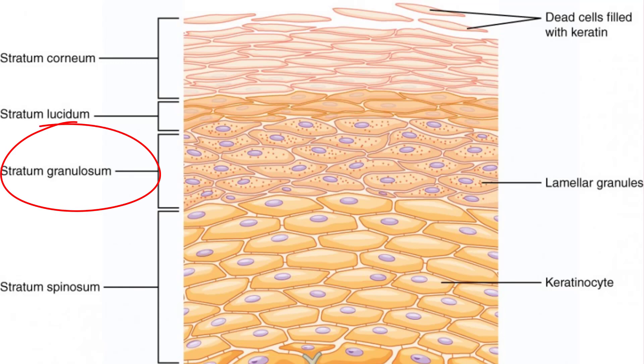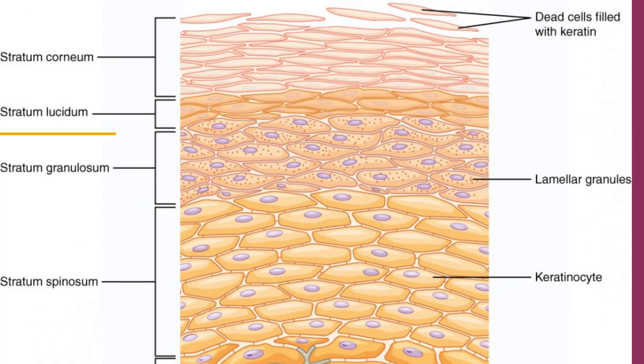The stratum granulosum has a grainy appearance due to further changes in keratinocytes as they are pushed up from the stratum spinosum. The cells, in 3 to 5 layers, become flatter, their cell membranes thicken, and they generate large amounts of the fibrous protein keratin and keratohyaline, which accumulates as lamellar granules within the cells. These two proteins make up the bulk of the keratinocyte mass in the stratum granulosum. The nuclei and other cell organelles disintegrate as the cells die, leaving behind keratin, keratohyaline, and cell membranes that will form the stratum lucidum, stratum corneum, and accessory structures such as hair and nails.